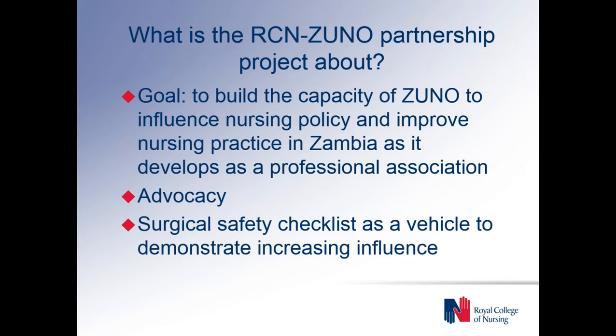Within that, the overarching goal is to build the capacity of ZUNO to advocate on behalf of its nurse members and on behalf of nursing as a profession in Zambia. But within that, due mainly to the needs assessment we did in Zambia and discussions with ZUNO, we've integrated a piece on the surgical safety checklist, which acts as a vehicle to demonstrate ZUNO's increasing influence.